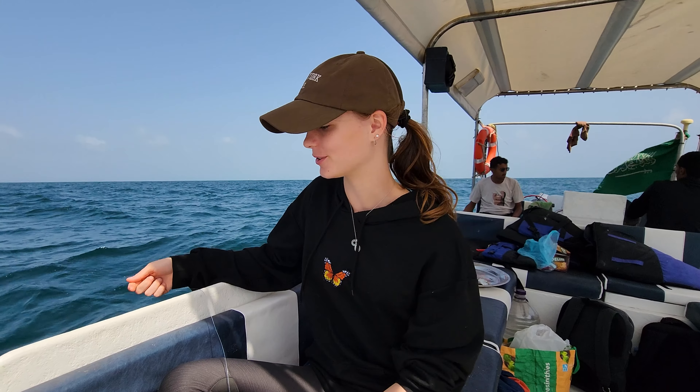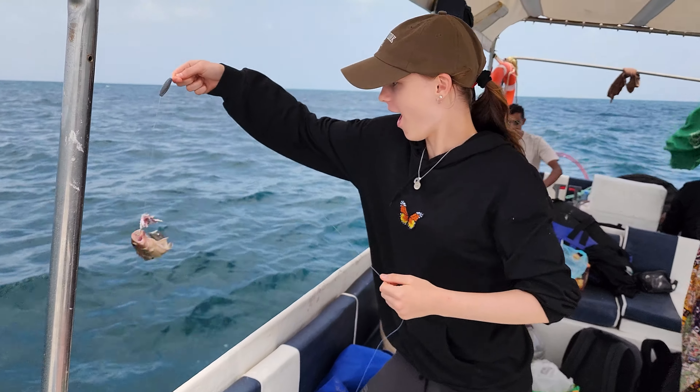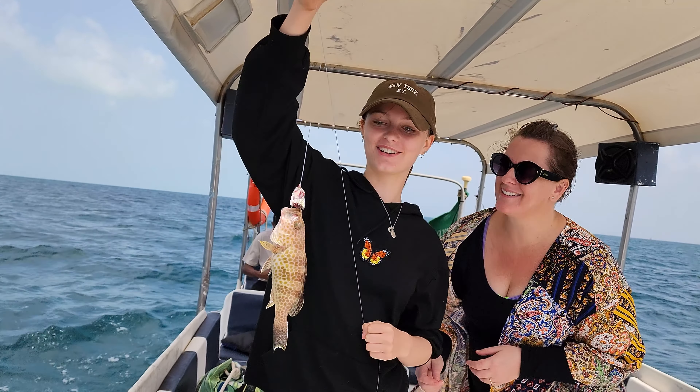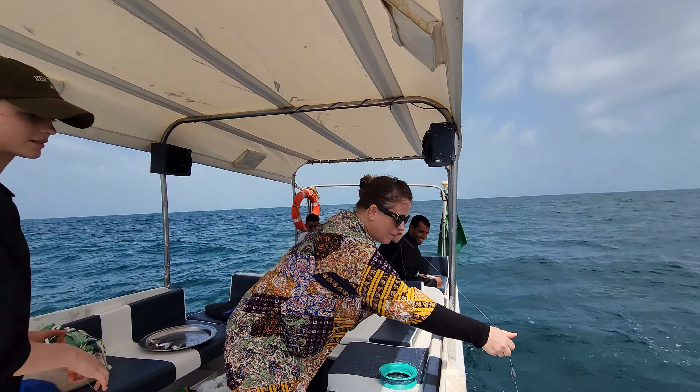I haven't had much luck yet. None of the fish have even touched my bait, so just have to keep waiting. Wait — I think I've caught something! I caught my first fish of the day! It's so cute! I got one!